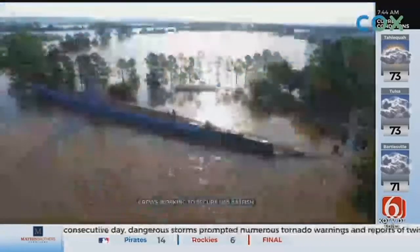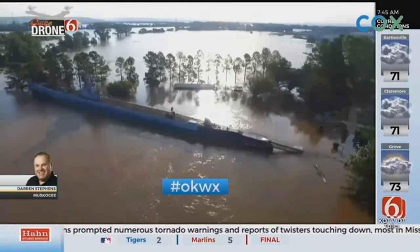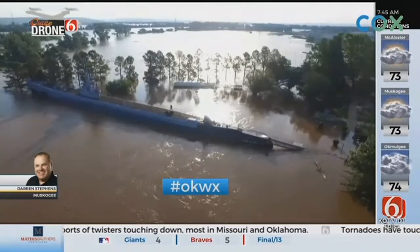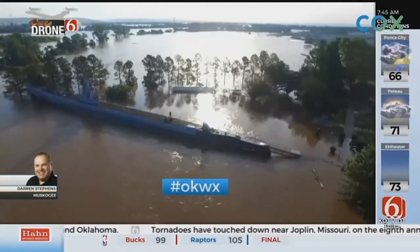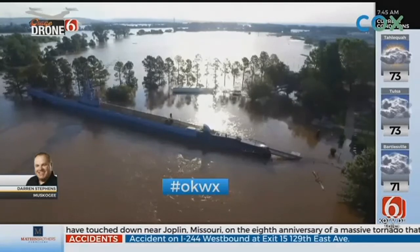We have drone six over the USS Batfish right now. The first thing that jumps out is the ramp in the lower right-hand corner of your screen — that's the ramp you would take to get onto the Batfish. About 10 yards of it is underwater, and it's about four feet deep.